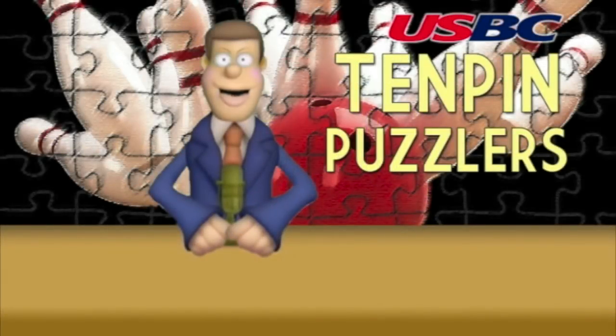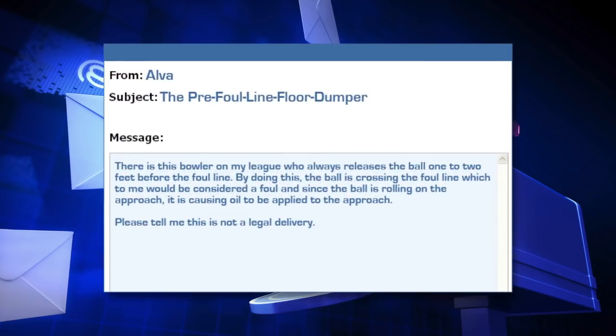Hello bowling fans and welcome to the 10-pin puzzler. This month's rules question comes from Alva in Alabama, who asks: there is a bowler on my league who always releases the ball one to two feet before the foul line. By doing this the ball is crossing the foul line, which to me would be considered a foul, and since the ball is rolling on the approach it is causing oil to be applied to the approach. Please tell me this is not a legal delivery.